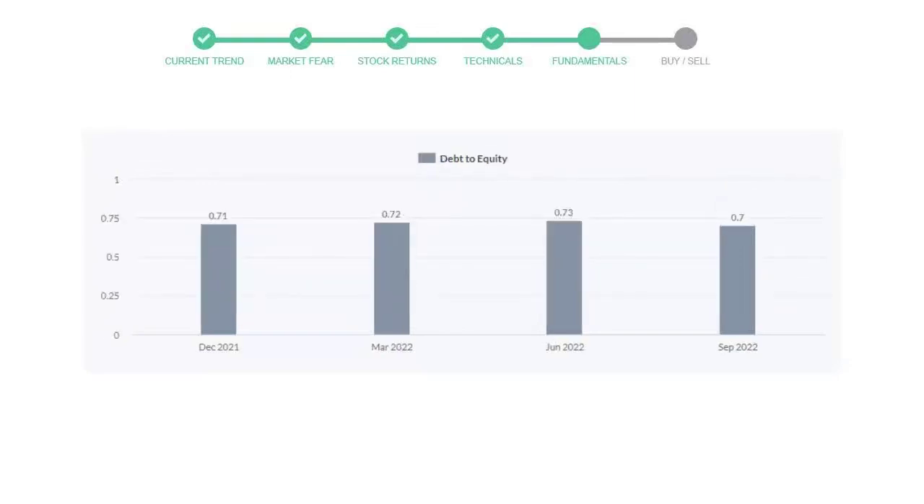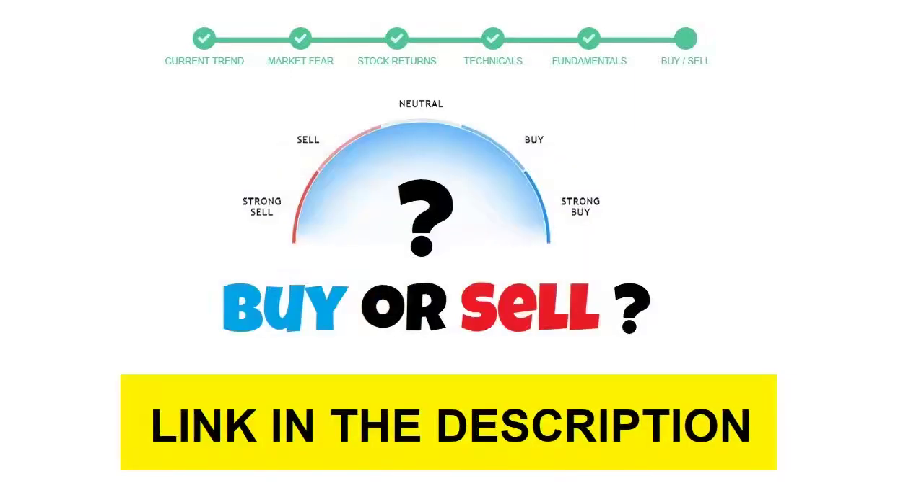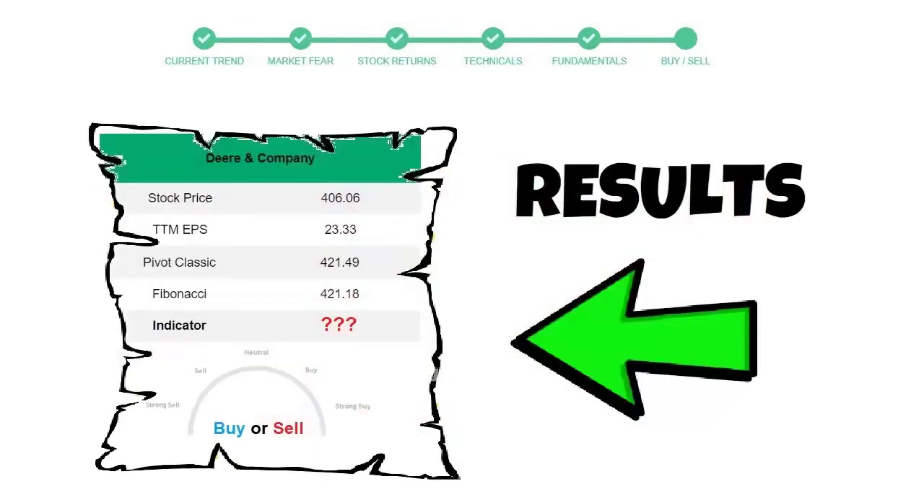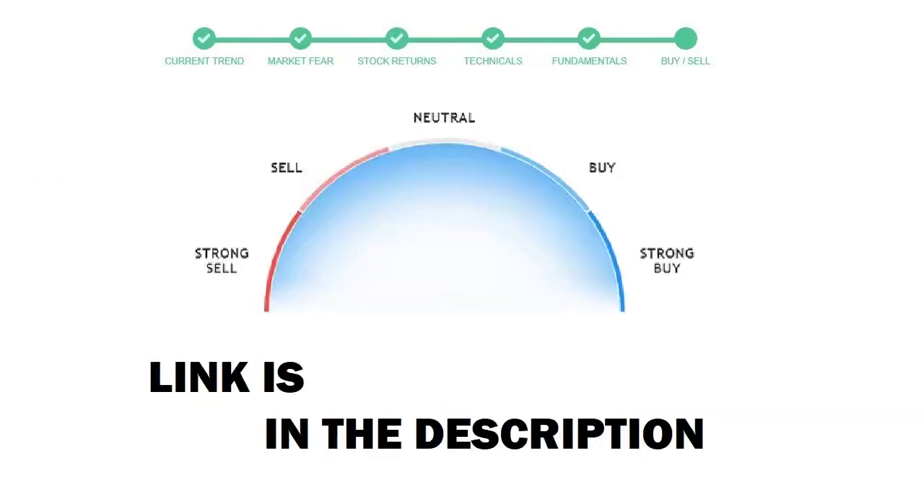To see today's buy or sell decision for this stock, we will use the buy-sell indicator web page. Just press the Analyze button on the page and it will calculate all indicators and display today's buy or sell decision. I am putting up the link in the description box — please help yourself.